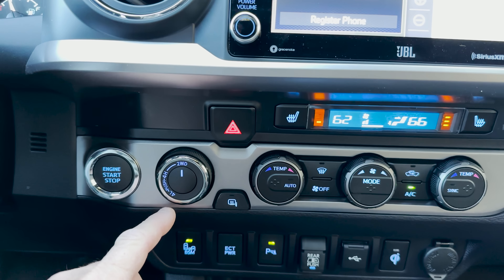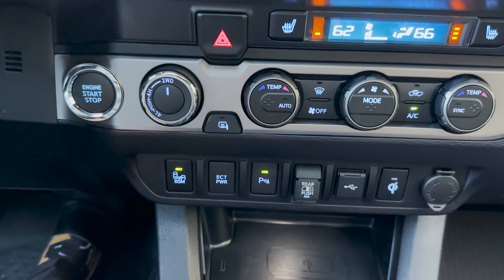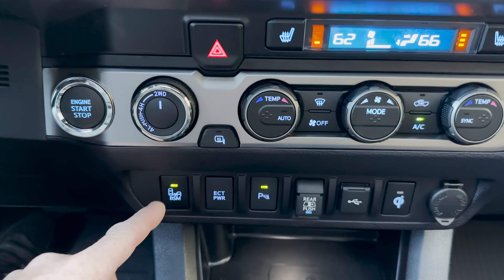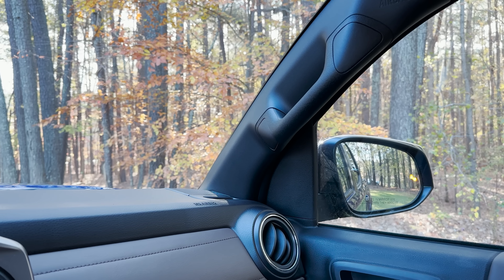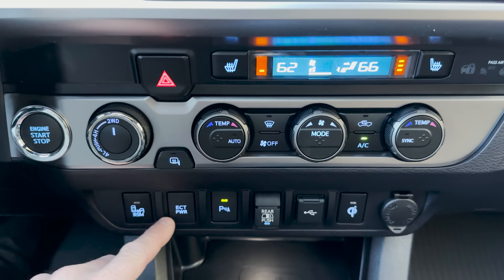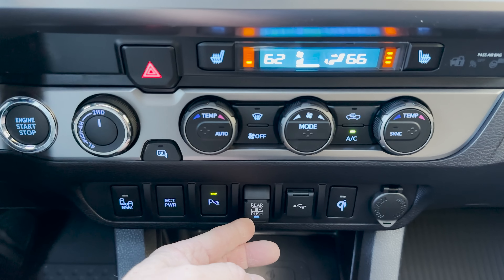This is our two-wheel, four-wheel, four-low selector. We've got push button start. Blind spot monitor off and on. Then we've got electronically controlled transmission power mode — that'd be great for pulling a boat out of a boat launch. Parking sonar and that's your back window control.